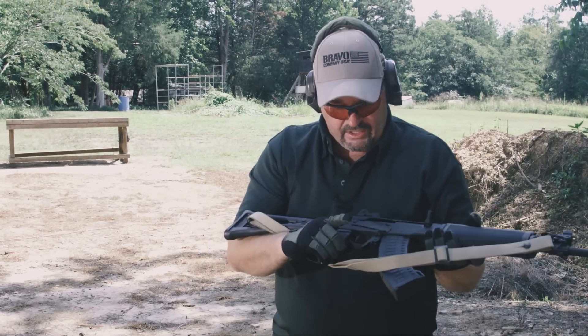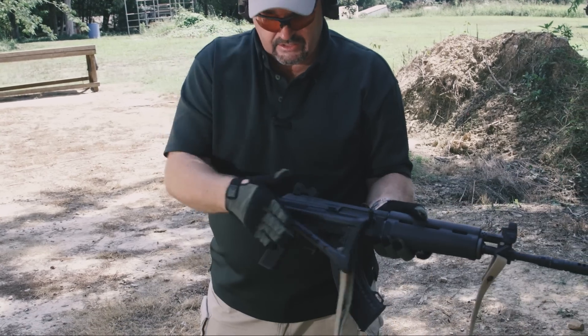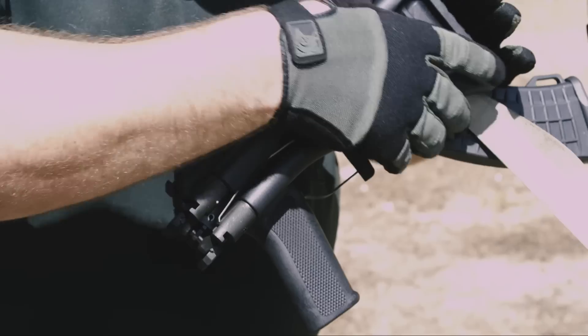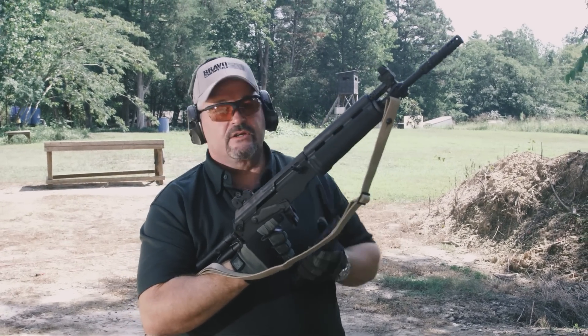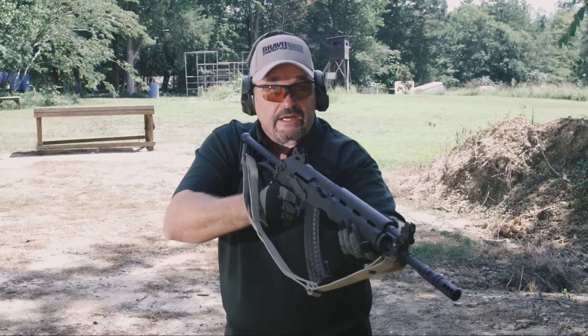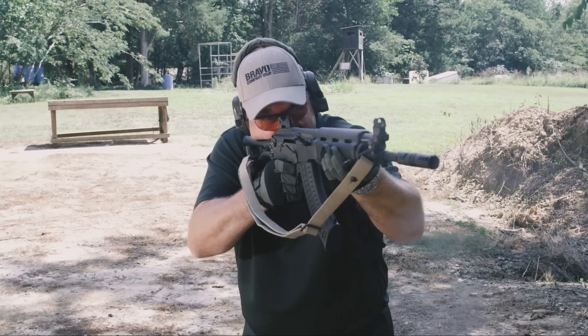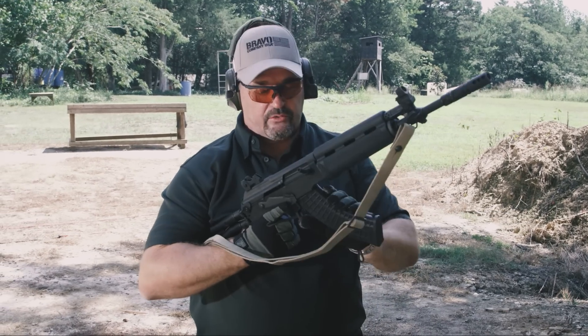The stock folds to the side — you pinch it just like that and it collapses to the side. It also has a bolt hold-open device. With two rounds left, just like a standard AK, you're going to get that click-click — that's your clue that it's time to reload the weapon.